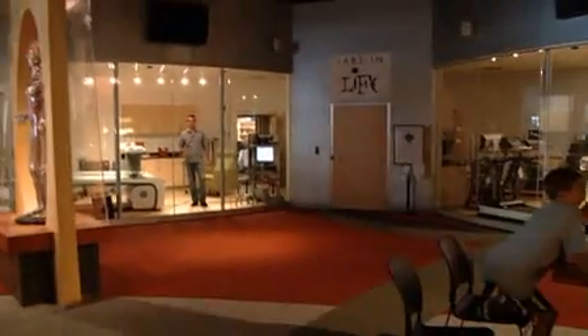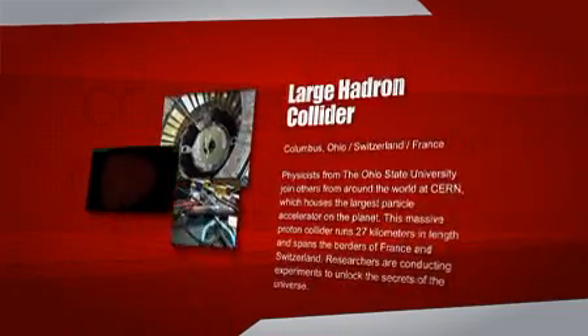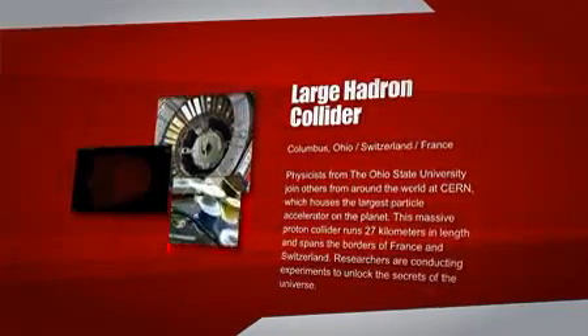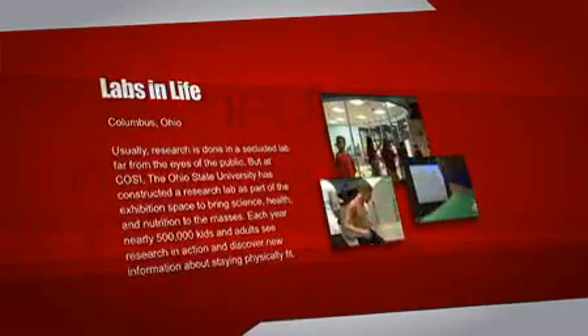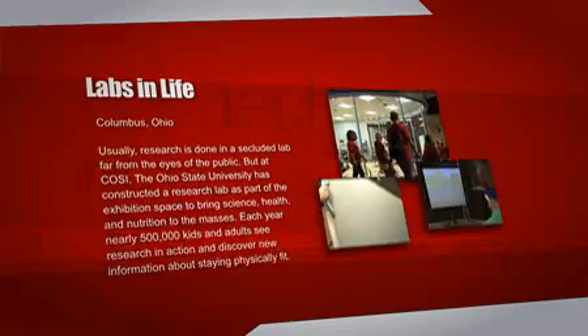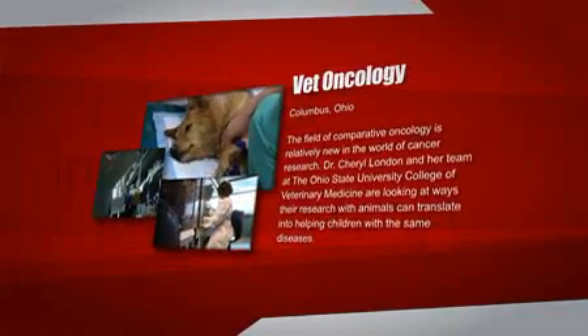Hi, I'm Chris Forbes here at the Labs in Life at The Ohio State University. Welcome to OHIO. On today's show, we'll pulverize some protons at the Large Hadron Collider. We'll see how athletes stay fit and healthy at the Labs in Life, and how pets are playing a role in the treatment of cancer.